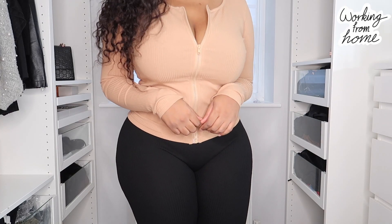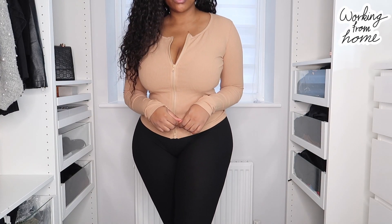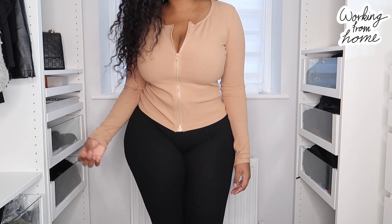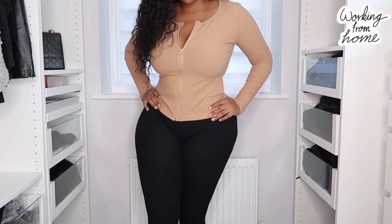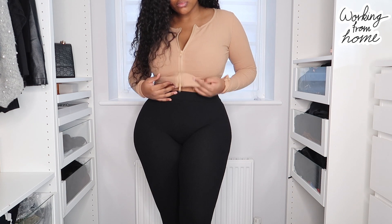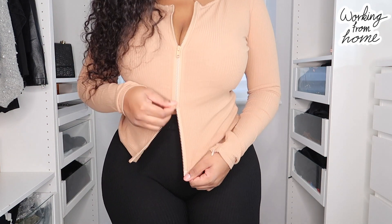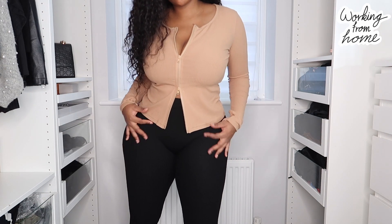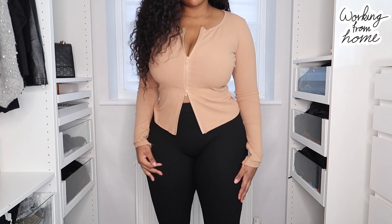This top and leggings combo I thought would be super cute and it's super cozy. The top is soft touch rib — I got this in a size large so it's not super tight and fitted. It has a double zip so you can zip it up from the bottom, which I think is really cute if you just want to be comfortable and still look good. The leggings are high-waisted in a size large long — I'm five foot seven and curvy, so length matters for me. I need it to be at the ankle and super stretchy.